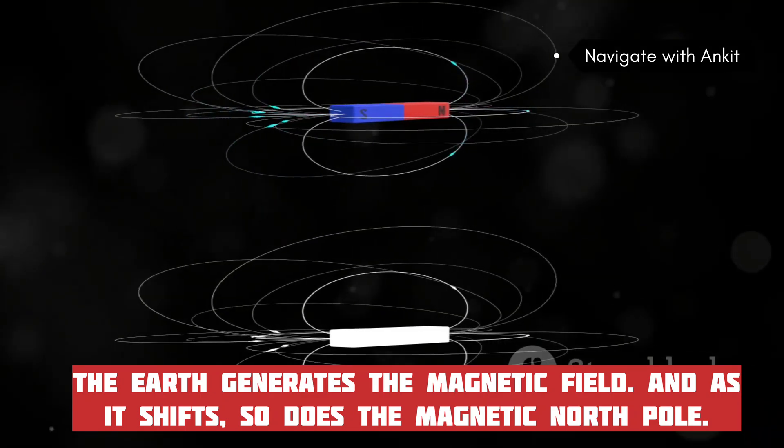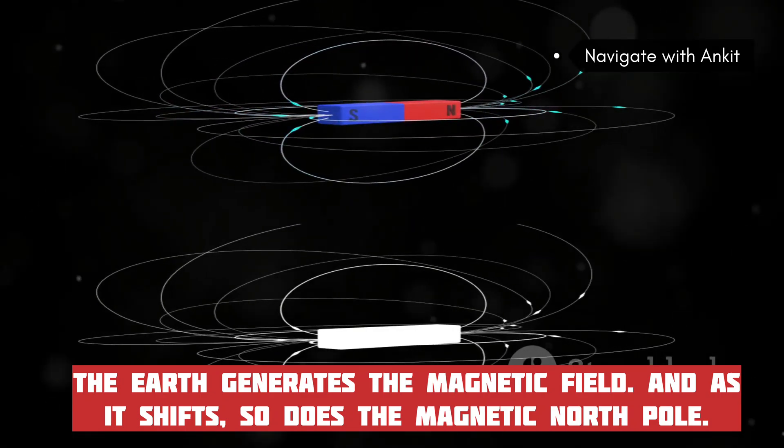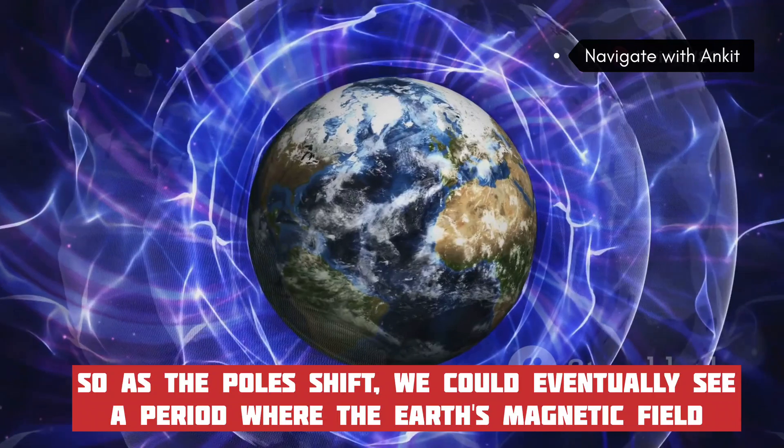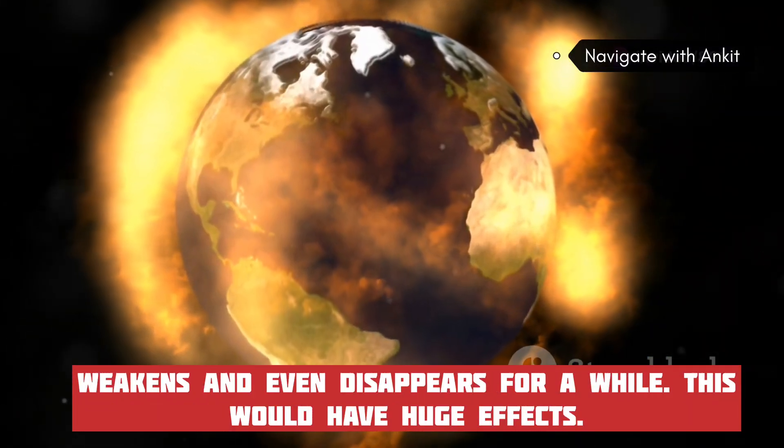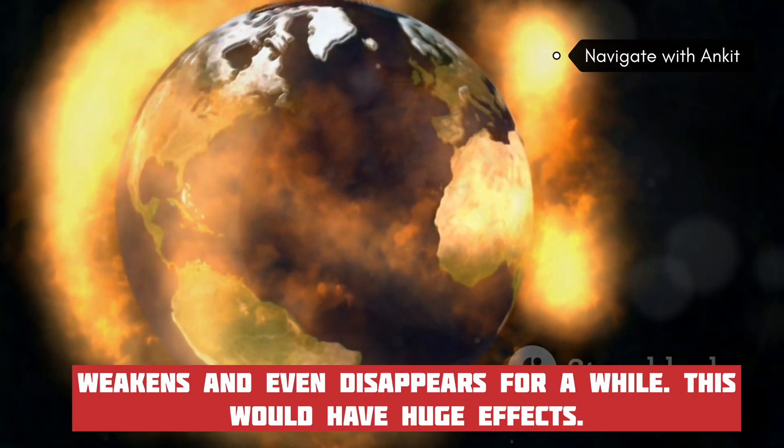As the poles shift, we could eventually see a period where the Earth's magnetic field weakens and even disappears for a while. This would have huge effects on life and technology across the planet.